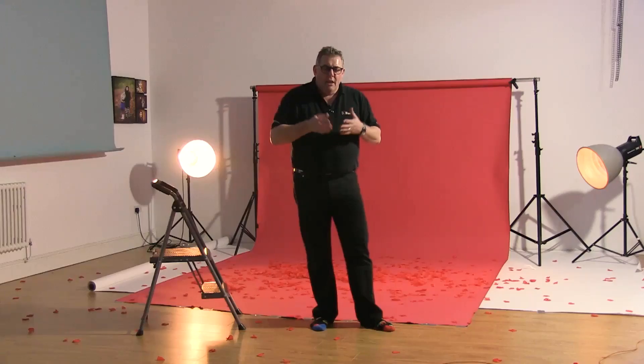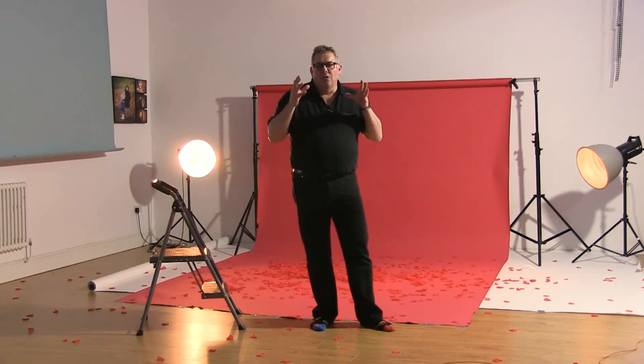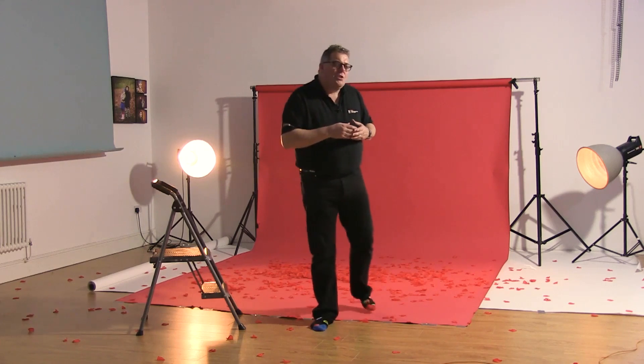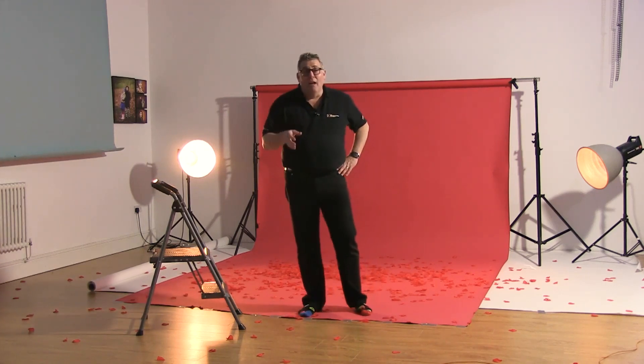Then we're going to do two slow-mo kind of looks — one which is shot on a 15th, but pretty much we've settled on the 8th of a second as our favourite look. The only thing we're doing once we get down to the 8th of a second, even the 15th as well in fact, is killing the video lights that they use here to give some illumination.